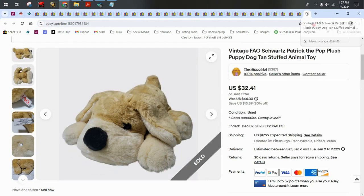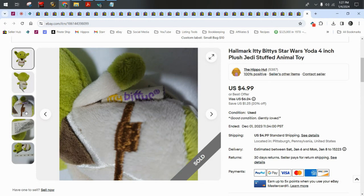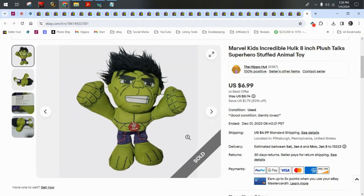FAO Schwarz is also a good brand. We have a Hallmark Itty Bitty Star Wars Yoda who was featured in the top 10 worst plush video — he sold for $4.99 plus $5 shipping. Here's Hulk from Marvel Kids — he sold for $6.29 on a best offer with $5 shipping, and he did talk when you squished him.